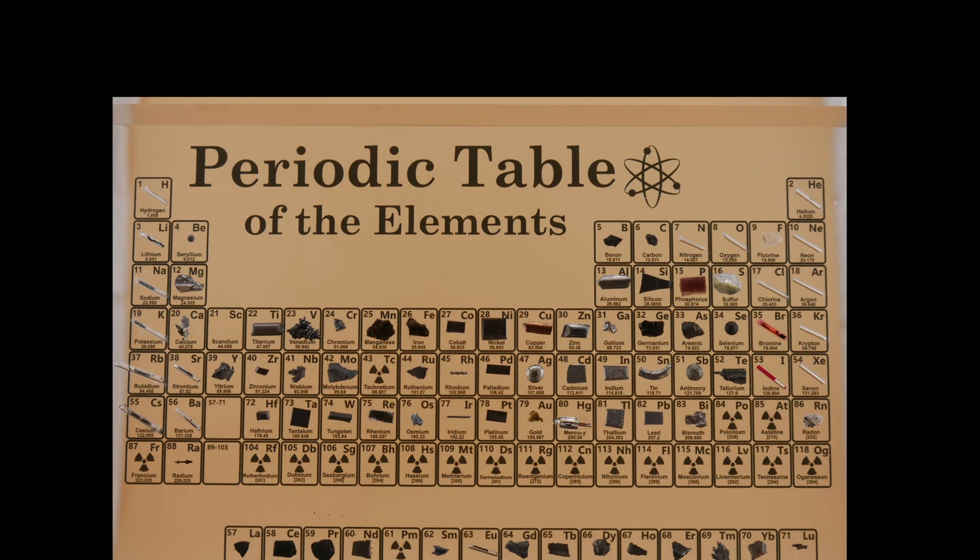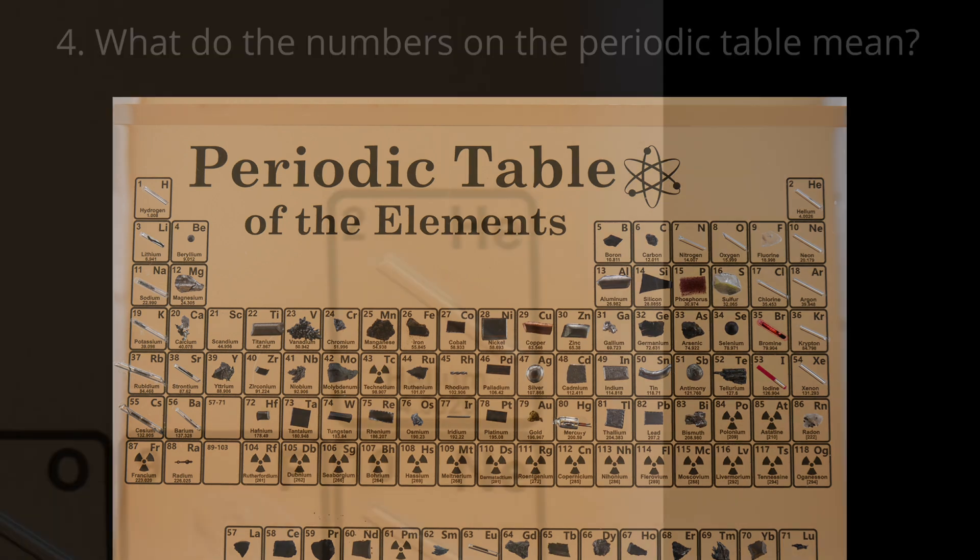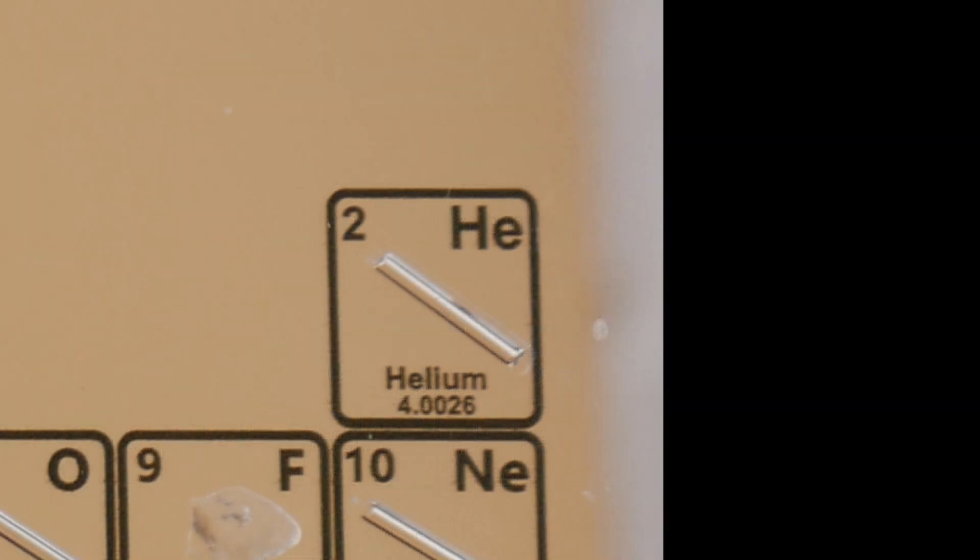When you look at this periodic table, you can see a lot of numbers. At the top left of each box you can see the atomic number — basically the number of protons an element has. For example, helium is shown here at the top right with number two, meaning it has two protons. You can also see another number at the bottom — that's the atomic mass. It's the weighted average mass of an atom's isotopes. In the case of helium, that would be 4.0026.